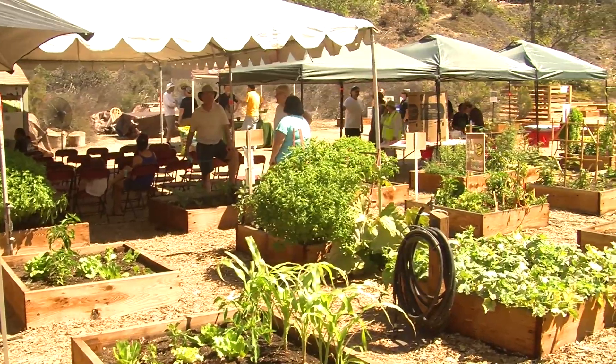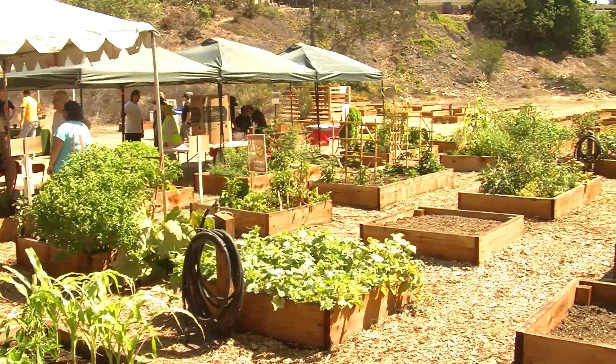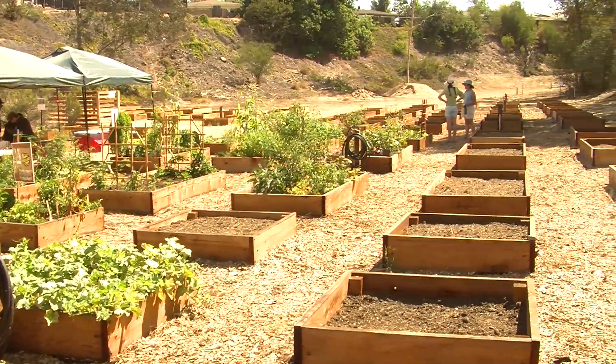Robin saw the transformation of the once neglected property turn into a viable community space. SDSU student volunteers played a vital role and made that transformation possible. San Diego State Associated Students President Jay Cole attended the open house. He says the garden provides a great outlet for students to get involved with the community.